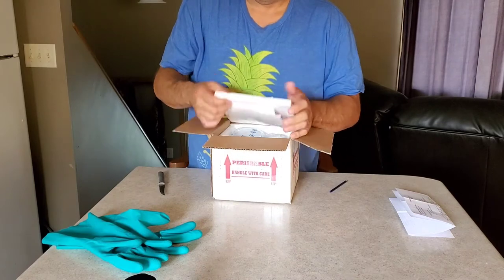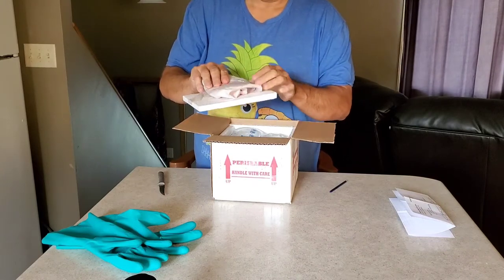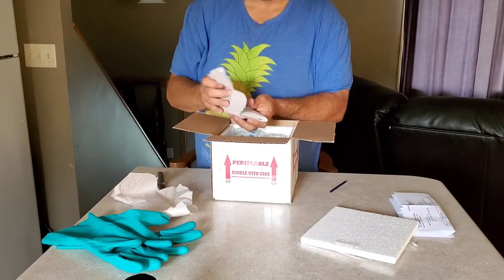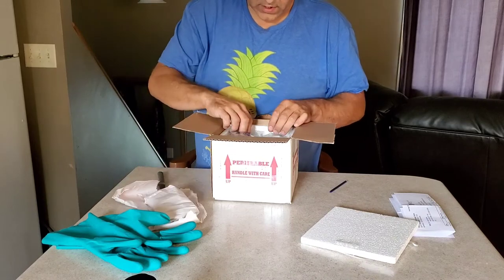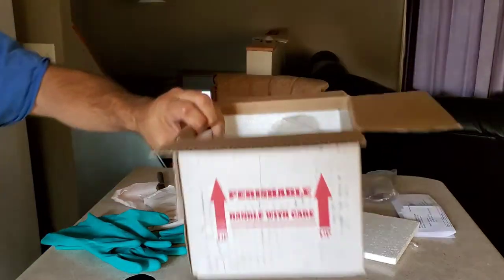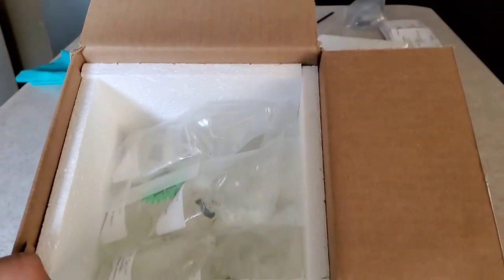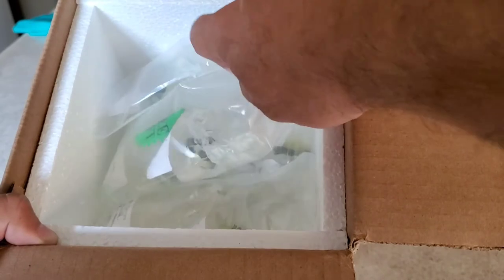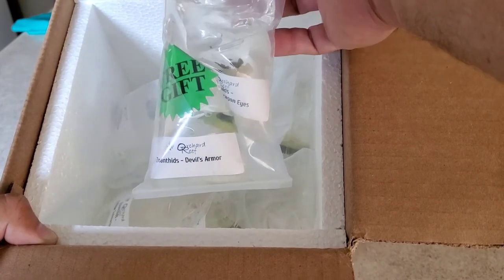As with most orders, they always have it shipped well. This appears to be a heat pack, which is a good or bad sign I guess — I was more concerned about the heat, thinking they're going to get too hot being in the back of the truck all day. But if they put a heat pad in, they must have been more worried about the cold. They got a little cushion here. Here's how they pack them — see how they've got them all stacked up nice. They sent me a free gift — a Devil's Armor and a Dragon Eyes Zoa free. So I ordered 10, looks like I'm going to get 12.